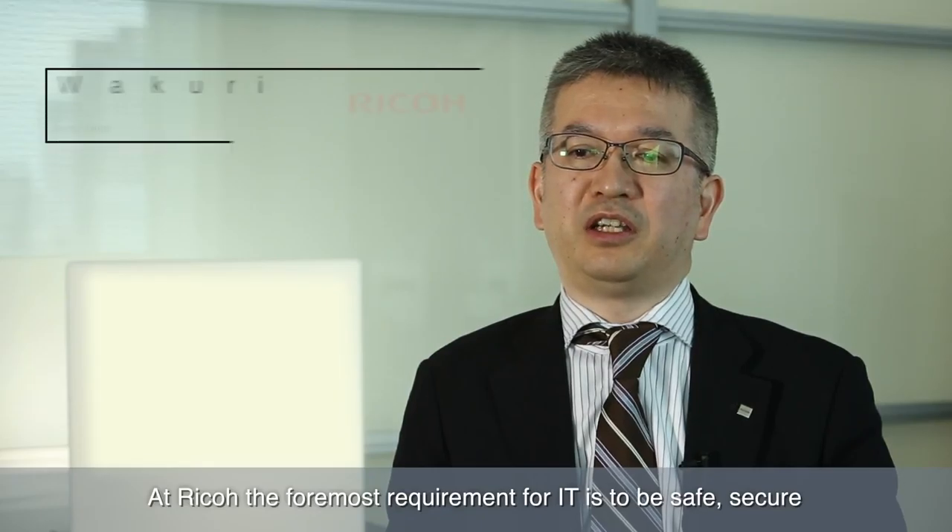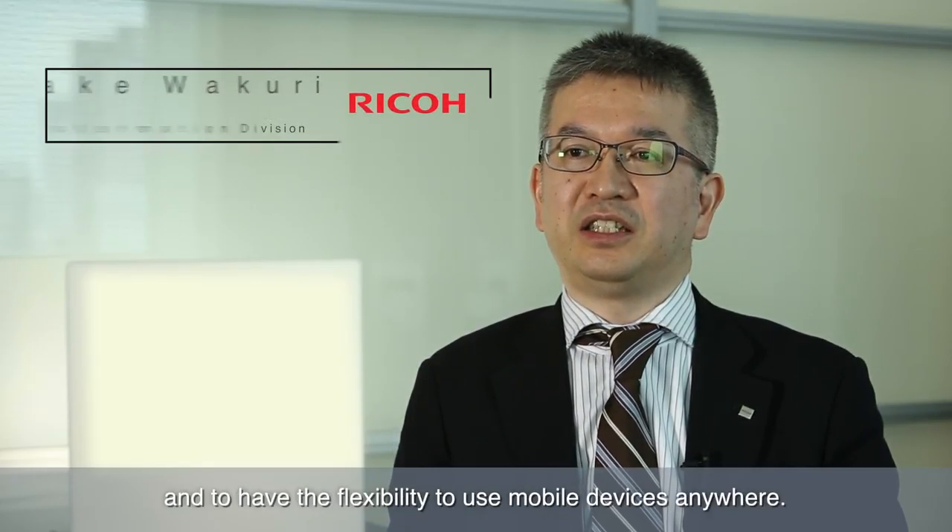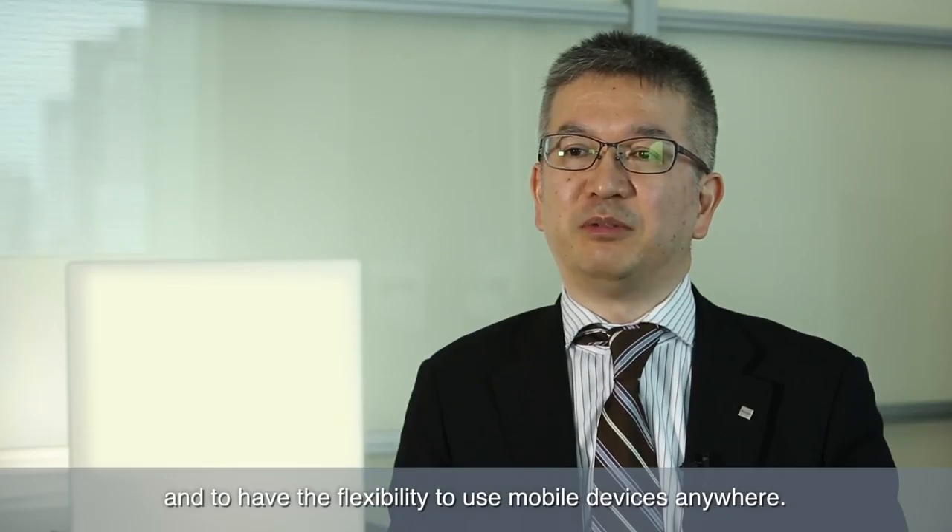At Ricoh the foremost requirement for IT is to be safe, secure and to have the flexibility to use mobile devices anywhere.